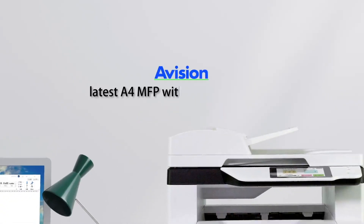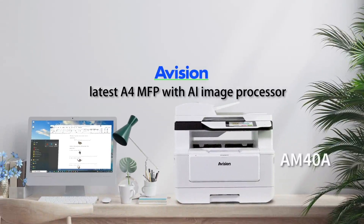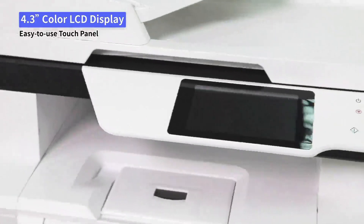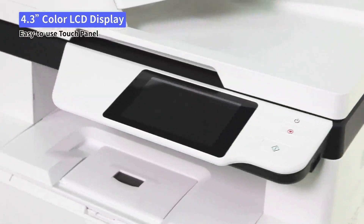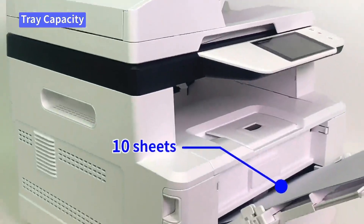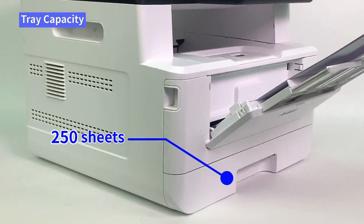Avision's latest A4 MFP with AI image processor, the AM40A. Features a user-friendly 4.3-inch LCD touch panel for easy operation. Auto feeder capacity: 75 sheets. Manual tray capacity: 10 sheets. Main tray capacity: 250 sheets.